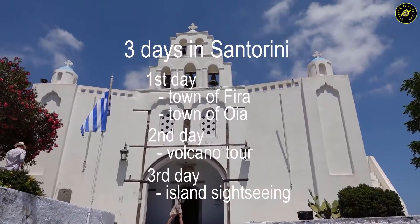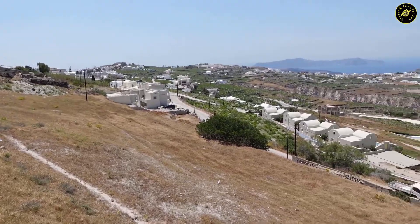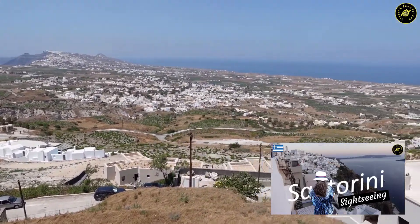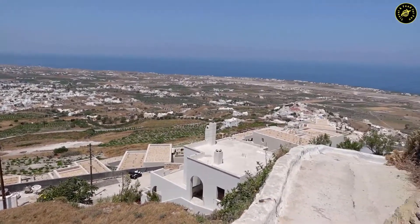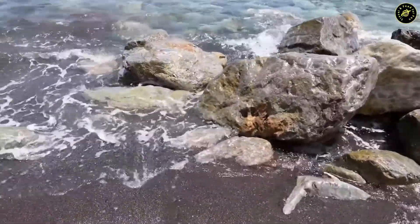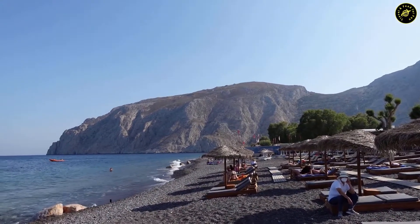Some major attractions are the archaeological sites, several famous beaches with crystal clear water, and Emporio castle located on top of a hill — the highest point of Santorini. Please check the description box below to see my visits to some of these attractions. If you are there for more than three days, you can spend more time at these attractions and enjoy the crystal clear Santorini water at the beaches.